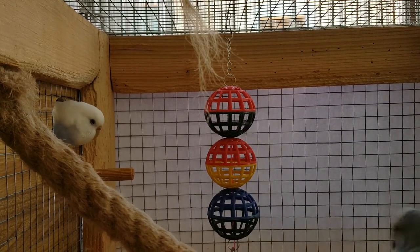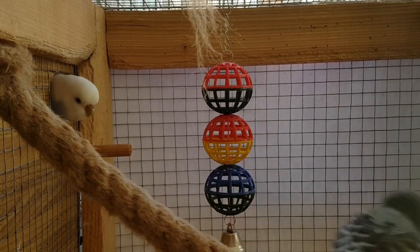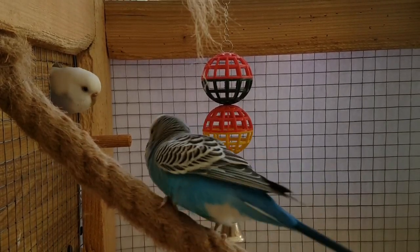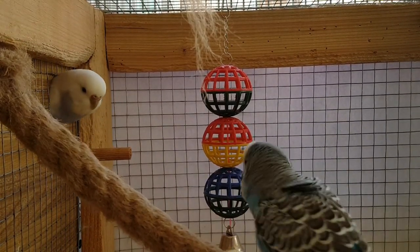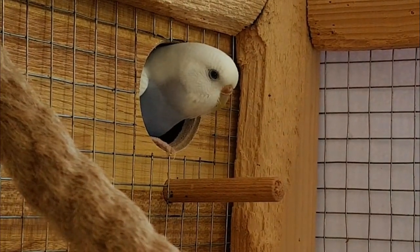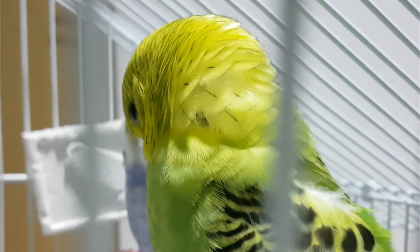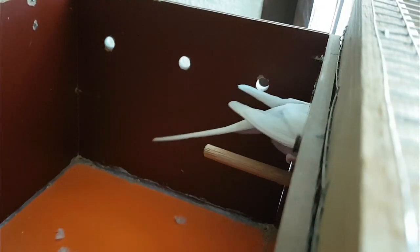Is your budgie spending most of her time in or around her nest? If so, she's likely gravid. Budgies that aren't ready to mate don't spend their time obsessing over the nest. As she gets closer to laying an egg, your bird may display behaviors such as compulsively cleaning herself or parts of her cage, or moving around her cage in a repetitive manner.